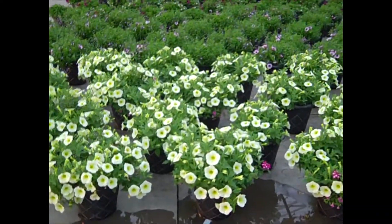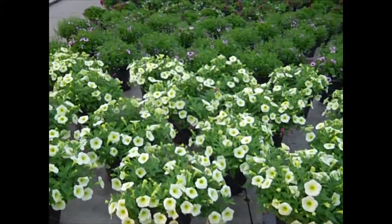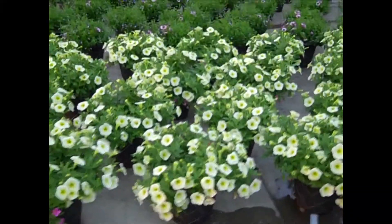Here we have the annual version. Very nice 12-inch pots — a lot of color on these. Good selection.